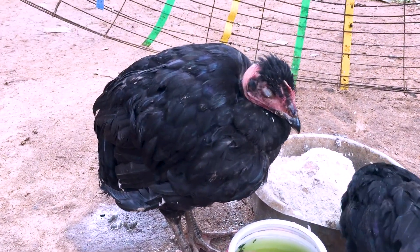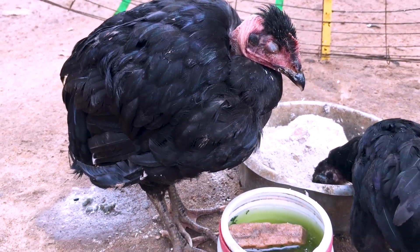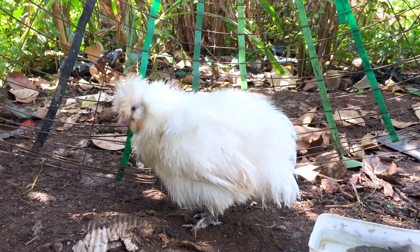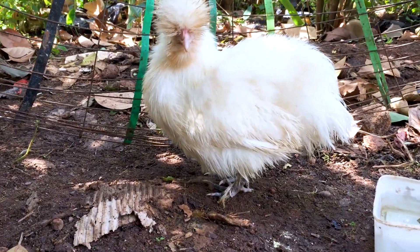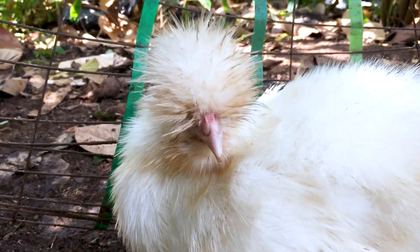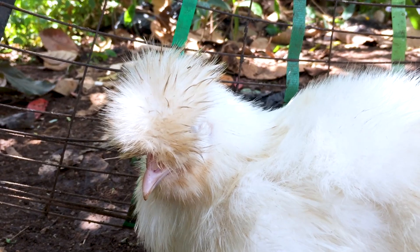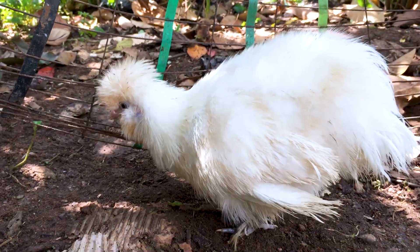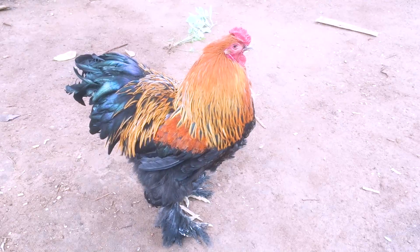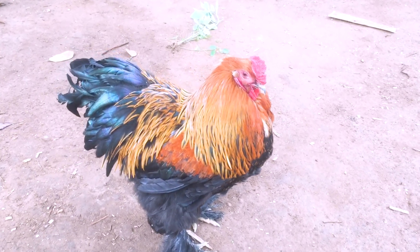Did you know that you can treat your birds and manage Newcastle in its early stages, although it's a viral disease? Although Newcastle is an infectious virus that affects both domestic and wild poultry, it is a worldwide problem that can actually occur anytime from anywhere within the poultry, because it can be carried by wild birds that can carry it without becoming ill.